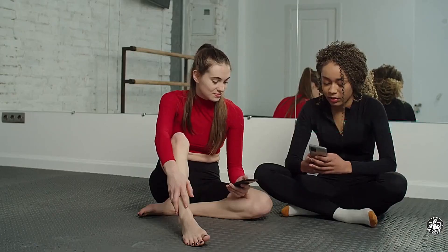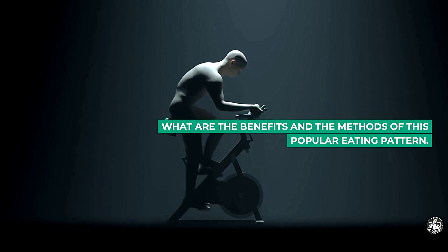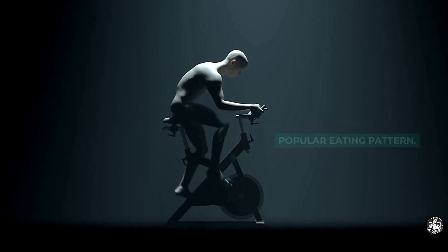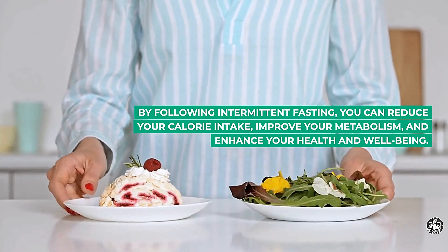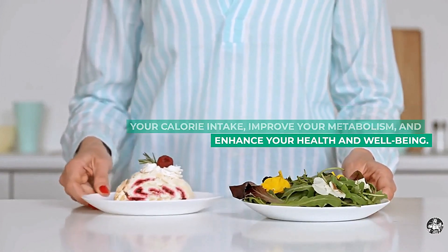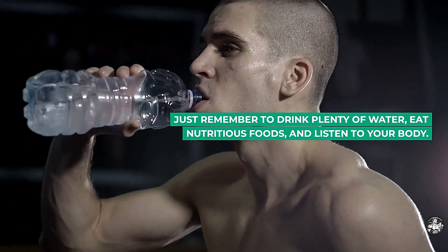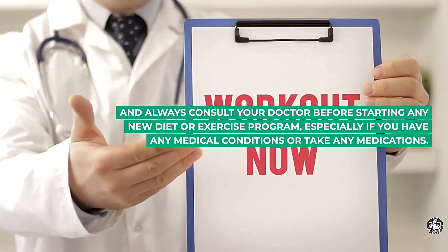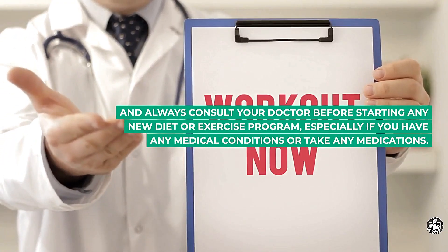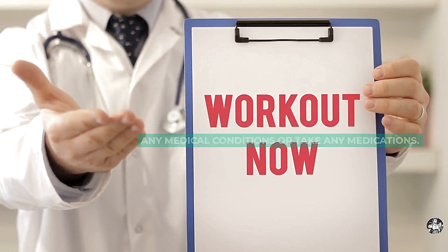So, there you have it. This is how to burn fat with intermittent fasting, and what are the benefits and the methods of this popular eating pattern. By following intermittent fasting, you can reduce your calorie intake, improve your metabolism, and enhance your health and well-being. Just remember to drink plenty of water, eat nutritious foods, and listen to your body. And always consult your doctor before starting any new diet or exercise program, especially if you have any medical conditions or take any medications.